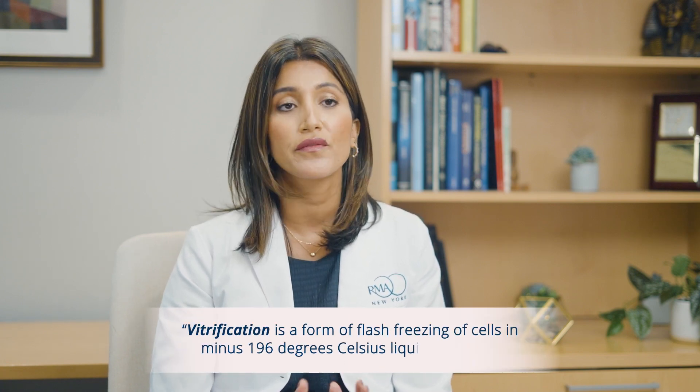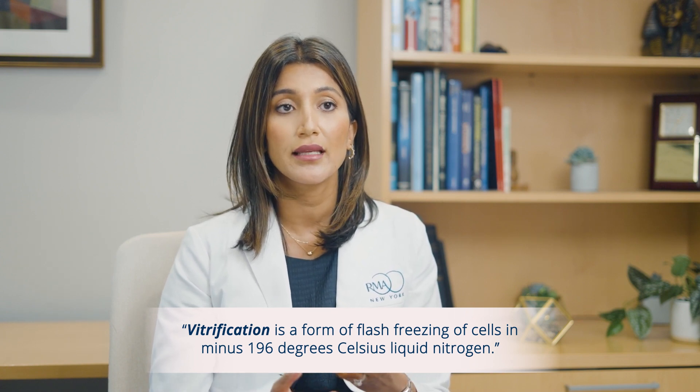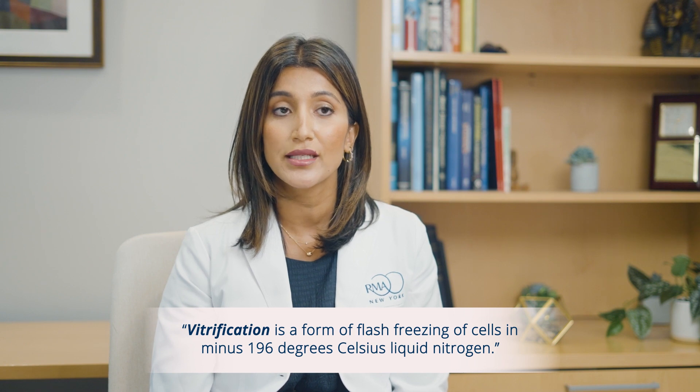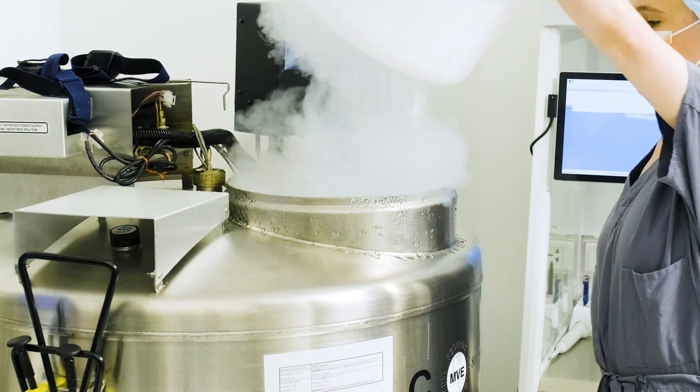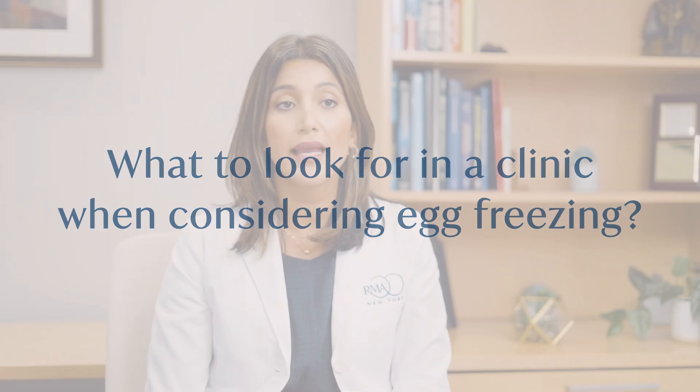The technology used to freeze eggs or embryos in the embryology lab is called vitrification — a form of rapid cooling or flash freezing. We plunge the cells into liquid nitrogen at minus 196 degrees Celsius. The rapid cooling minimizes the formation of ice crystals, which is what we attribute to higher success rates, better thaw survival, and higher pregnancy rates from vitrified eggs.